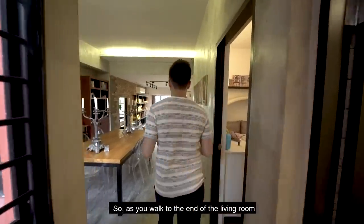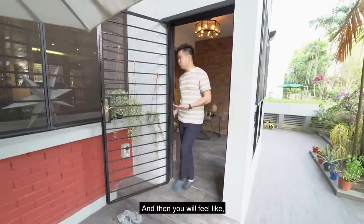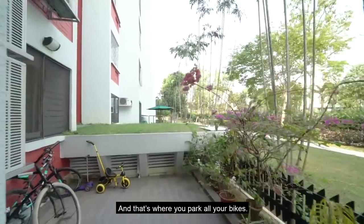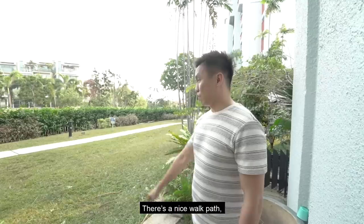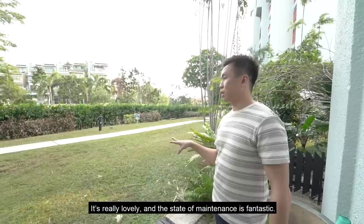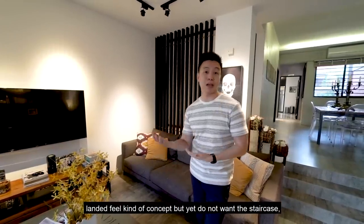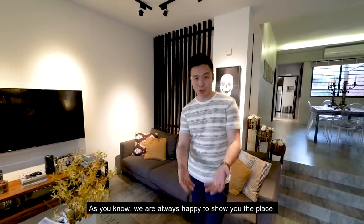Have a look at this view. As you walk to the end of the living room and step through the additional door, you feel like your home is huge — you have a nice fencing, plants, and trees, and space to park all your bikes. Kids can play and scoot here, and there's a mini side door. There's a lovely walk path surrounding the whole Mimosa Park condominium, and it's very suitable for people who want a landed-feel but without the staircase. My name is Melvin Lin from Propnex Brothers, and we're always happy to show the place.